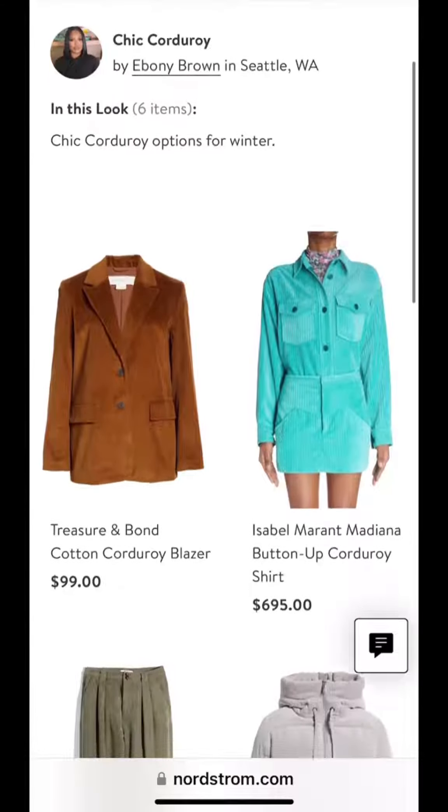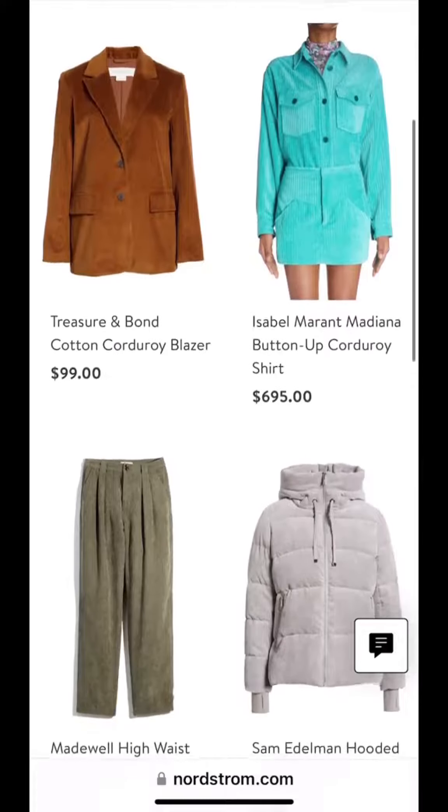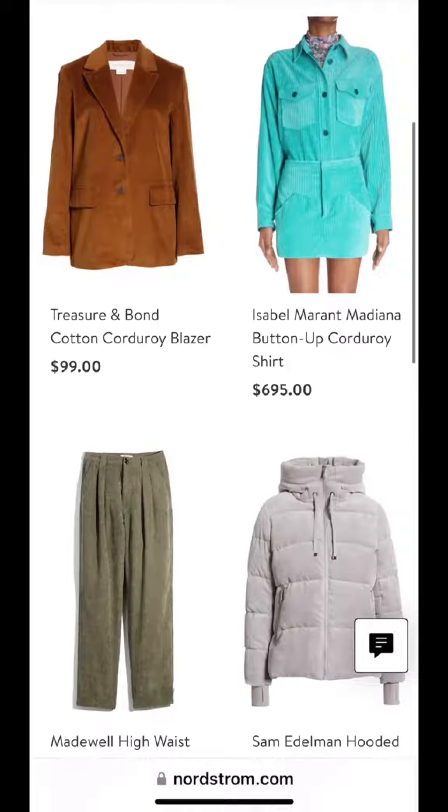I love the way Isabel Marant played with the color on this corduroy. It's really going to elevate that trend and take it to a higher level.